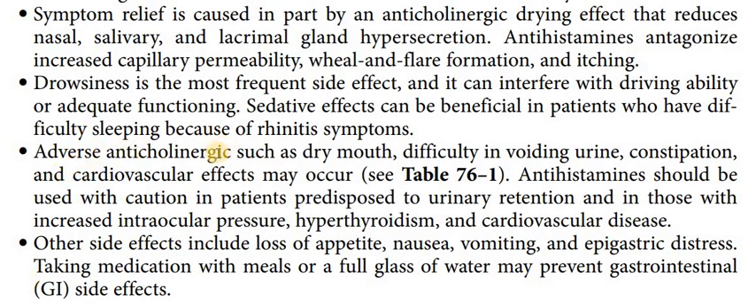Because of the anti-cholinergic effects, there may be dry mouth, difficulty in voiding urine, constipation, and certain cardiovascular effects. So especially in elderly patients, problems like these may arise.